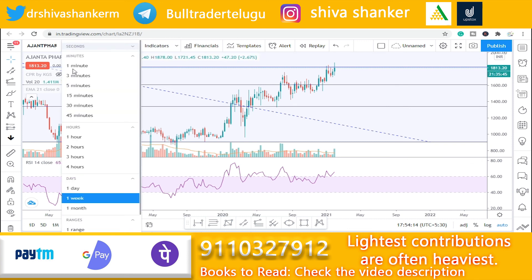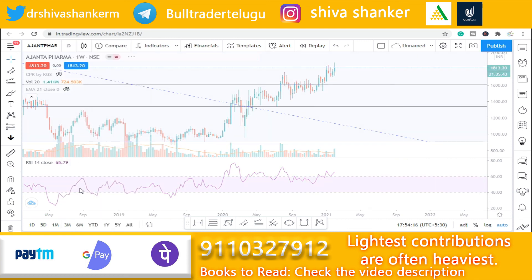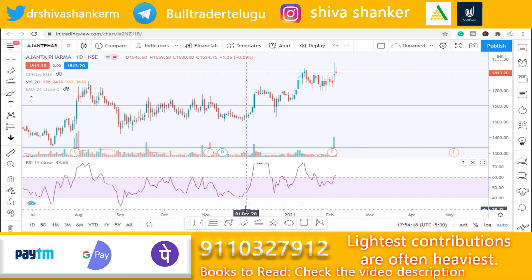Looking at the short-term trend for Ajanta Pharma, we expect the short-term to move toward the 2,005 level. So, these are the three stocks for short-term investment.